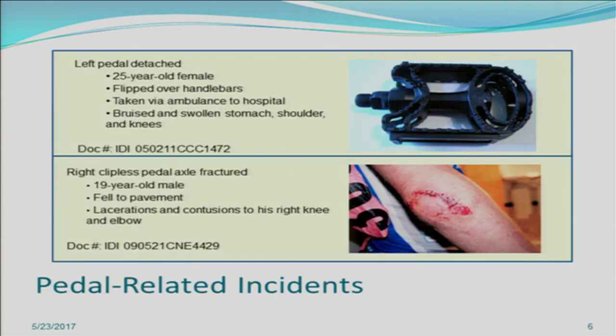In terms of pedal failure incidents, here are some actual IDIs. In IDI 050211 CCC 1472, a 25-year-old female flipped over the handlebars because her left pedal detached. This was serious enough for her to be taken to the hospital via ambulance. Another IDI, 090521 CNE 4429, involved a 19-year-old male where the right clipless pedal axle fractured during a race. This was a catastrophic failure — the victim fell to the pavement with lacerations and contusions to his right knee.